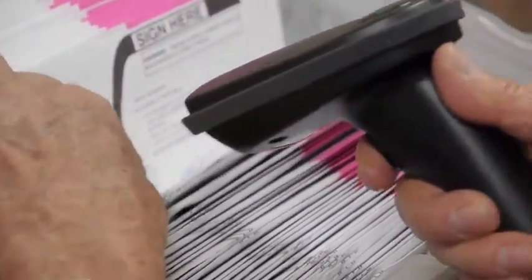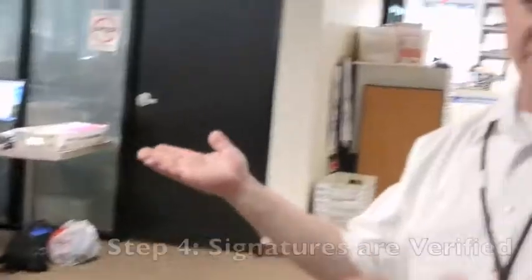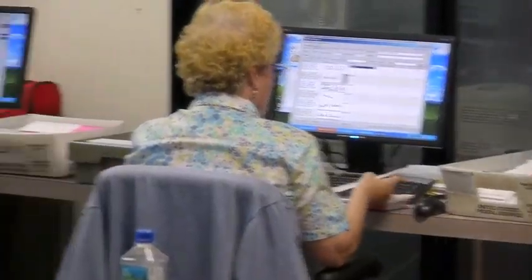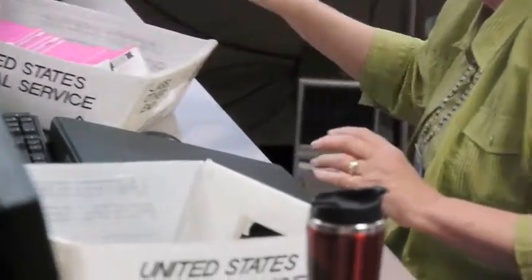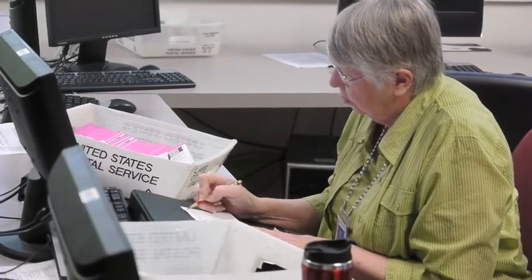We'll capture the activity at that point. And then from here they're verifying the signatures. All of these ladies have been doing it for many years. They've all received training with the former FBI handwriting analyst.